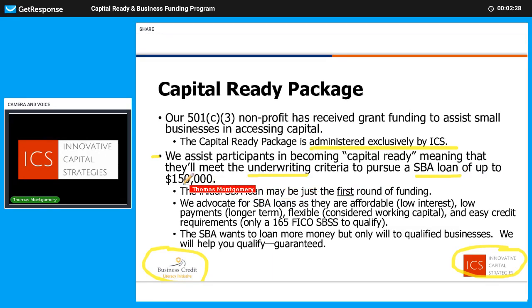The program goes up to $150,000. Some of you may need more than $150,000, but this could be just the first $150,000 because it has simplified underwriting. Number one, it's a low interest loan capped by the government — it'll never be expensive, it'll be affordable money set off of the prime rate. It has a 10-year repayment term, which makes your payments lower because it's divided over 120 months. It's set up as working capital, so you can use it for just about anything you want — it doesn't have to be equipment or hard assets. And it has easy credit score requirements: only a 165 FICO score to qualify.